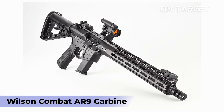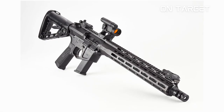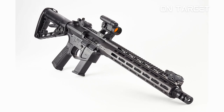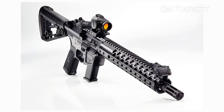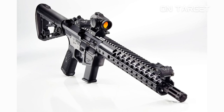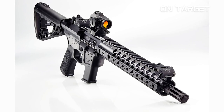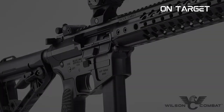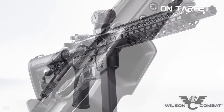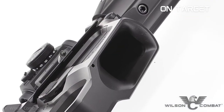Wilson Combat AR9 Carbine. The Wilson Combat AR9 Carbine is an innovative firearm designed for serious self-defense and tactical use. This AR-style pistol caliber carbine features a unique design that combines the accuracy of a rifle with the control of a pistol. It is constructed from high-grade materials and has a number of features that make it an ideal choice for those who need a reliable and powerful firearm for close-quarters engagements.